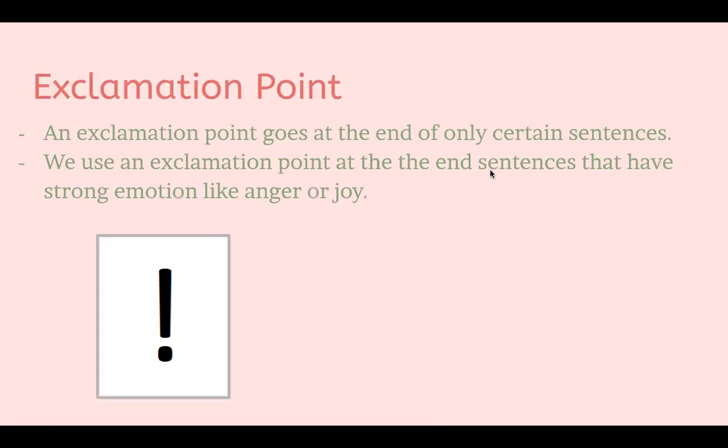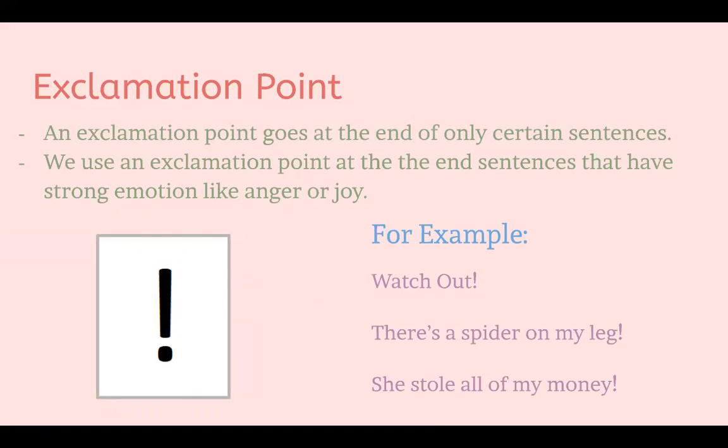Next, we have an exclamation point. We use an exclamation point at the end of only certain sentences — specifically sentences that have strong emotion like anger or joy. For example, 'Watch out!' When someone yells 'watch out,' they don't say it calmly; they yell it full of emotion to alert a person. So that's an example of when we would use an exclamation point.